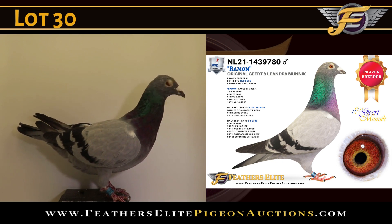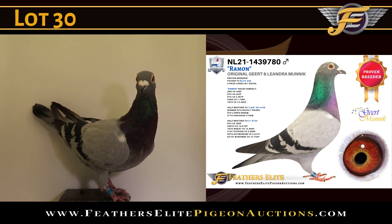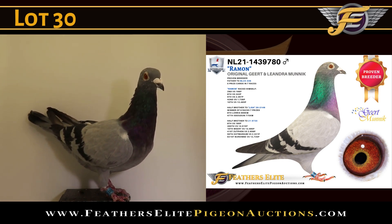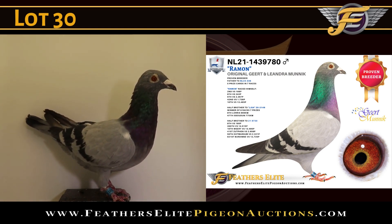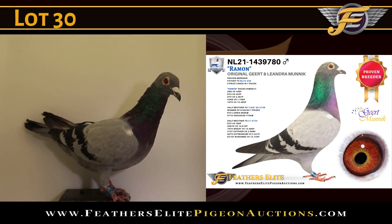He is also a half-brother of the 9730, winner of 8th versus 108, 269th versus 14,000, 515, 10th versus 13,495, and so on. From Geert and Leander Munich, this is Raymond.